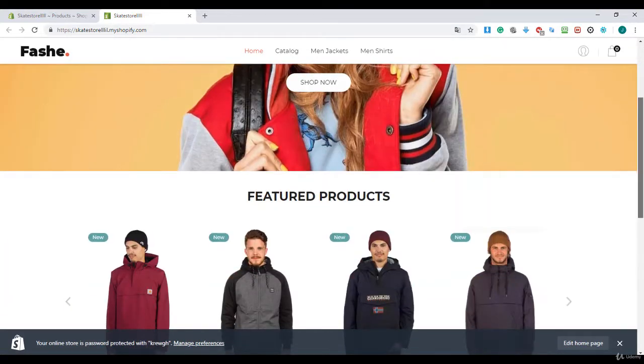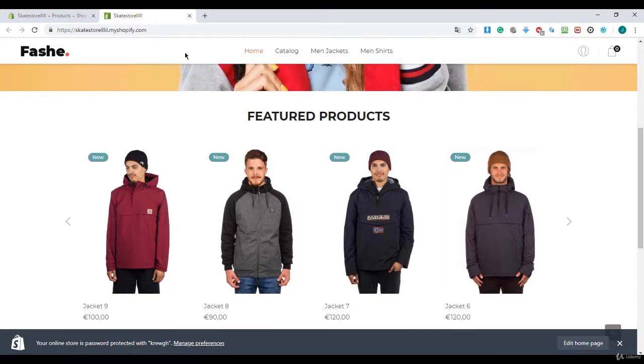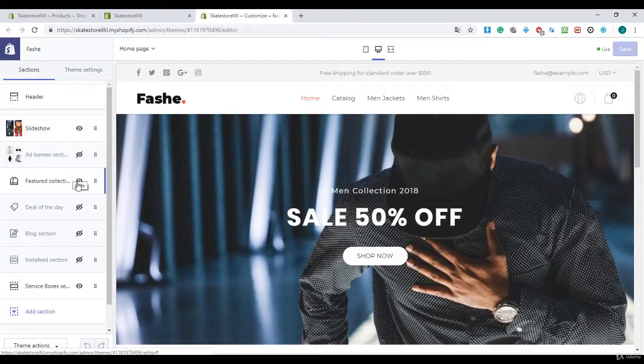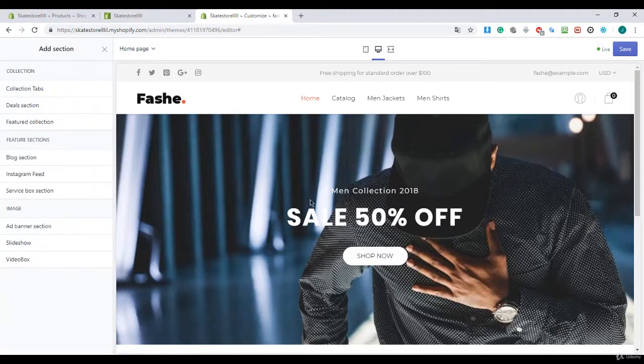It's looking great, it's looking really professional, but we only have four products on the home page and we want 12 products. So I click on Edit Home Page and wait.